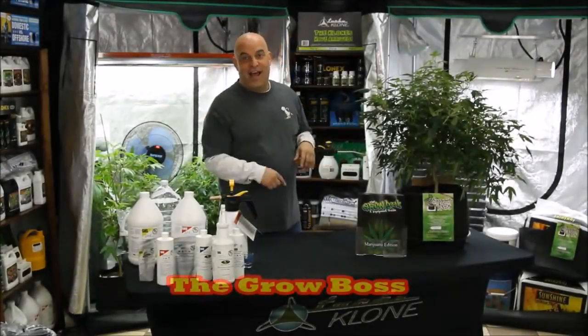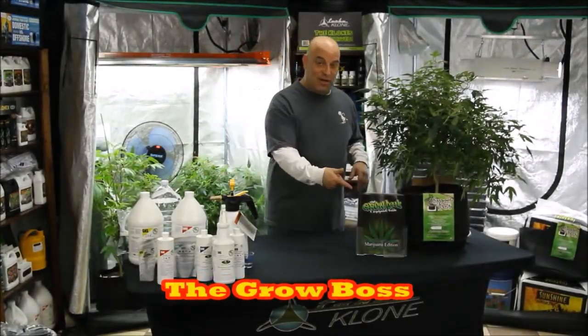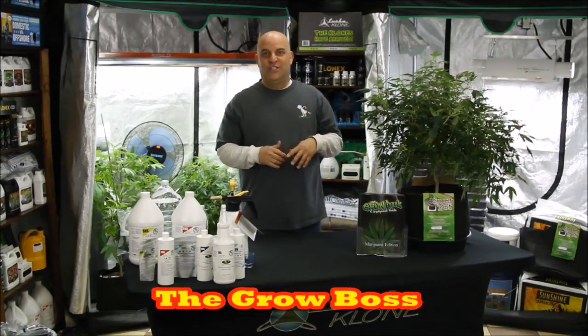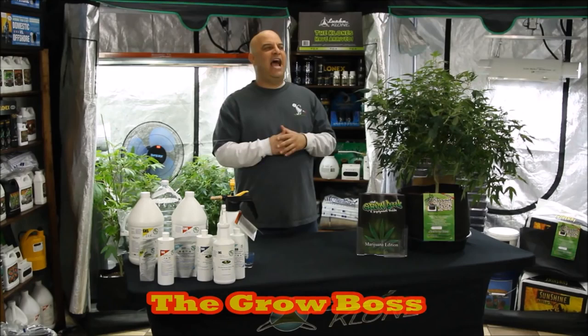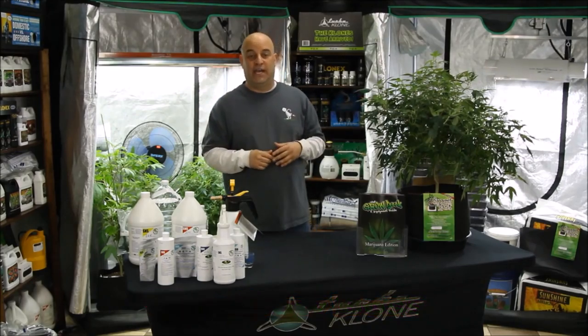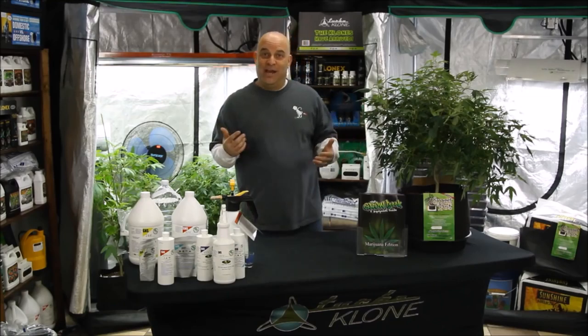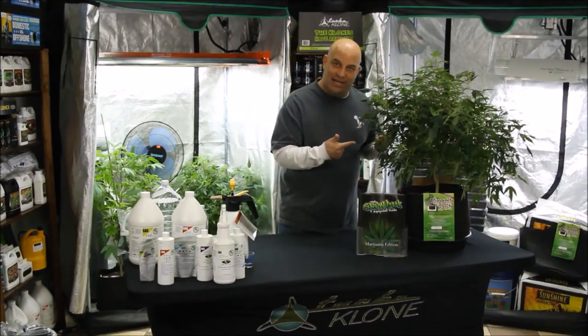Hi, I'm the Grow Boss. I run a hydroponic store, write the grow book and equipment guide, and help a thousand growers a year get started. So you know I get asked every question there is about everything, including bugs and how to get rid of them. Which I can do, but first we have to figure out what bug it is.